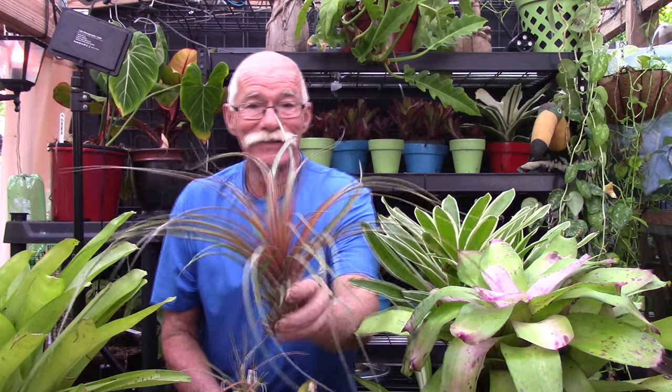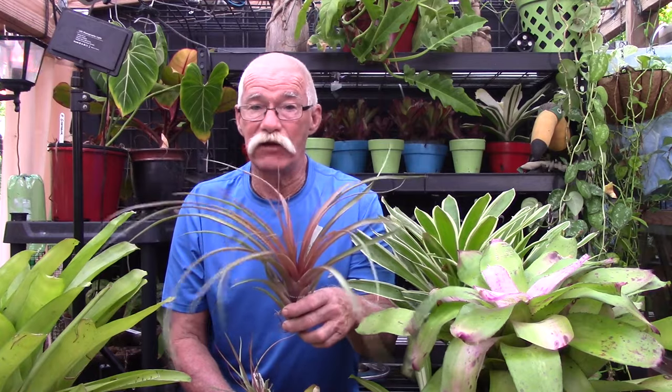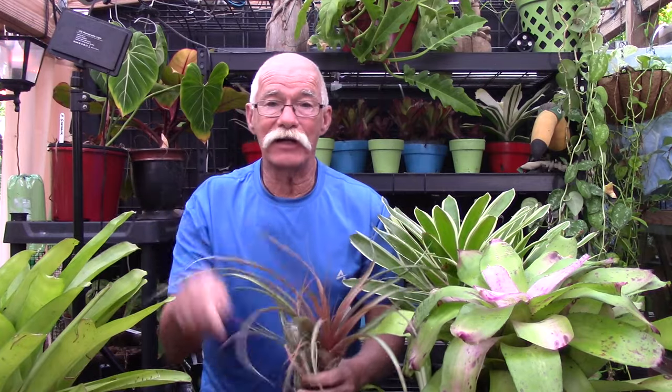I'd like you to leave some comments below — let's have some fun with this. Tell me what you think about air plants and tillandsias, whether you like them or you don't. Everything's fair game. I'm going to make my case one more time and show you why I think tillandsia is a very versatile family of bromeliads. Let's go take a tour.